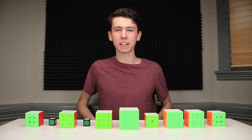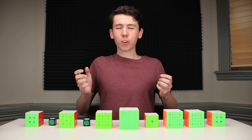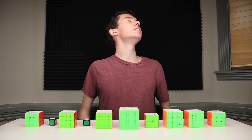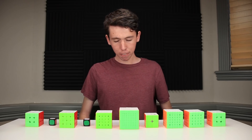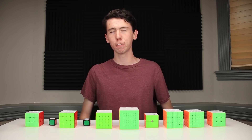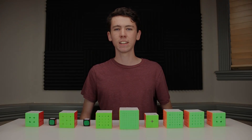That was the first 10 digits of Pi manifested in the solving of 10 Rubik's Cubes. I hope you guys enjoyed the video as much as I enjoyed making it. 3141592653589793238462643383279502884197169399375105820974944592307816406286208998628034825342117067. Bye.